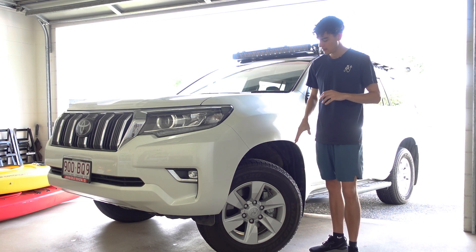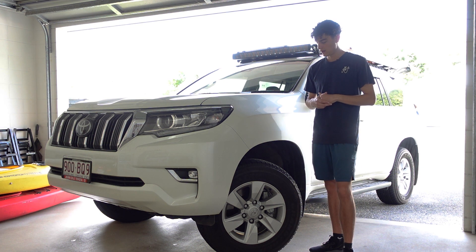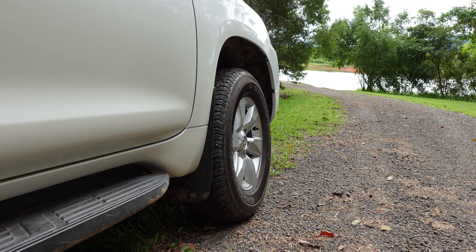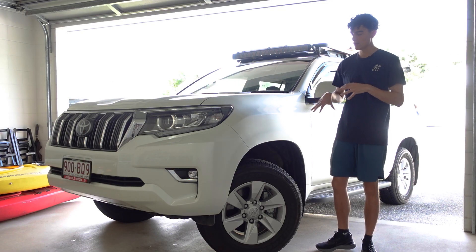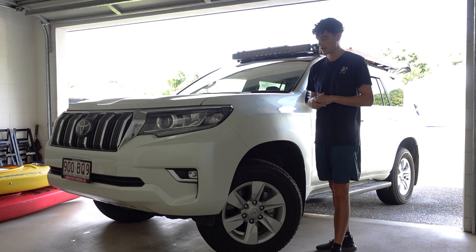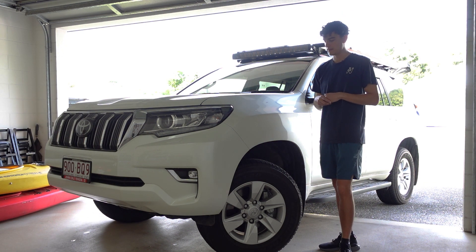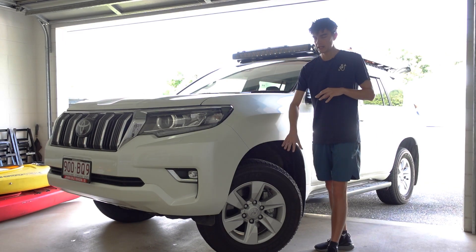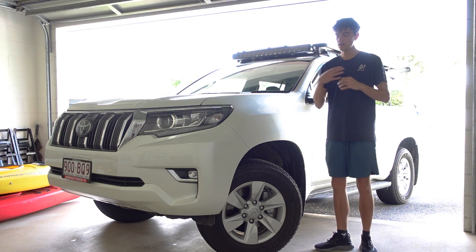The tires are a great width for the vehicle — you probably don't want to go much wider on something going on and off road. They do look a bit small though, especially once you start putting a lift in these vehicles. You might want to go with a slightly bigger profile tire to give yourself a better look.